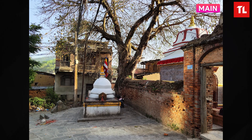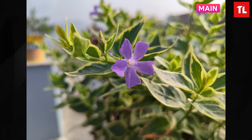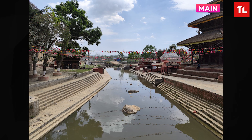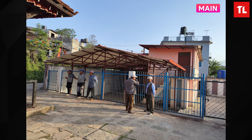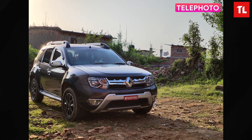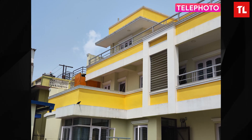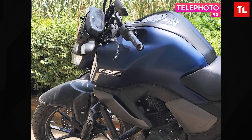In daylight, the main camera produces good detail and sharpness with a solid dynamic range and accurate colors. The telephoto lens also delivers good sharpness and detail, with consistent dynamic range and quality at 2x zoom. At 5x zoom you can still get usable results from the sensor.